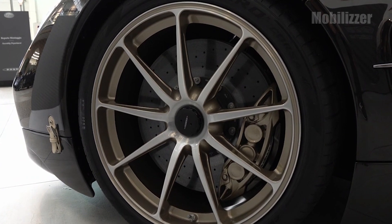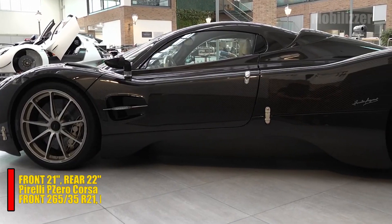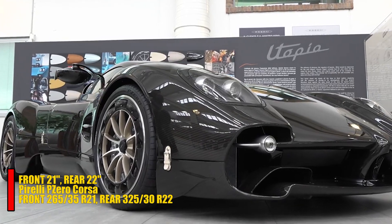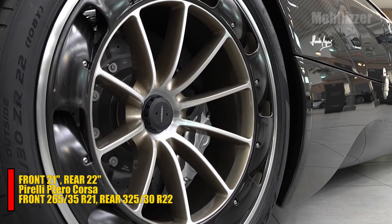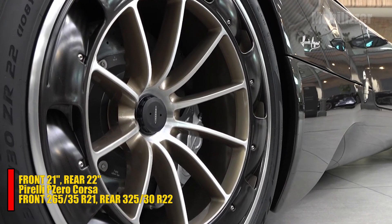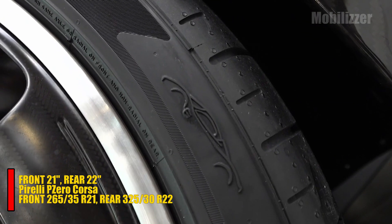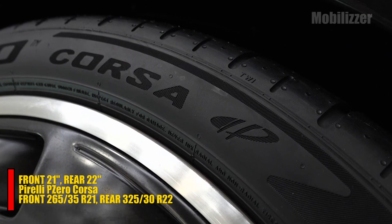On the wheels, this car is equipped with wheels measuring 21 inches at the front and 22 inches at the rear. As for tires, this car uses Pirelli P-Zero Corsa tires measuring 265-35R21 at the front and 325-30R22 at the rear.